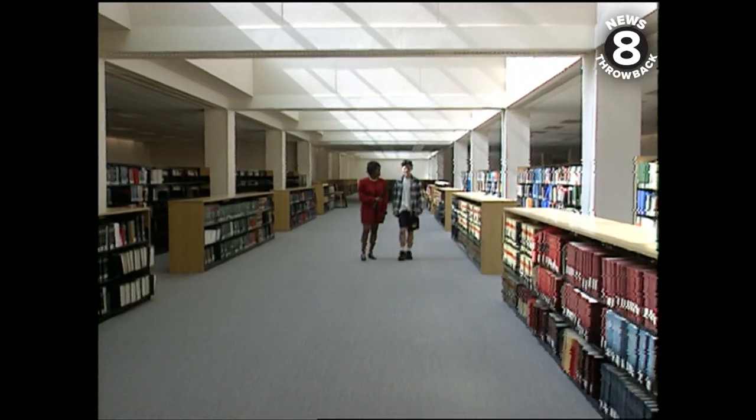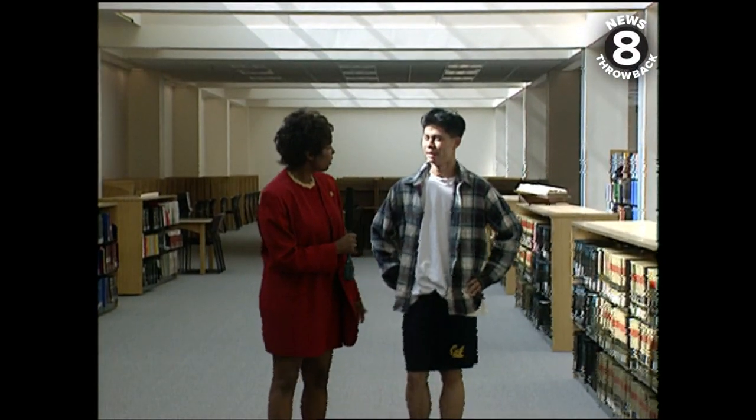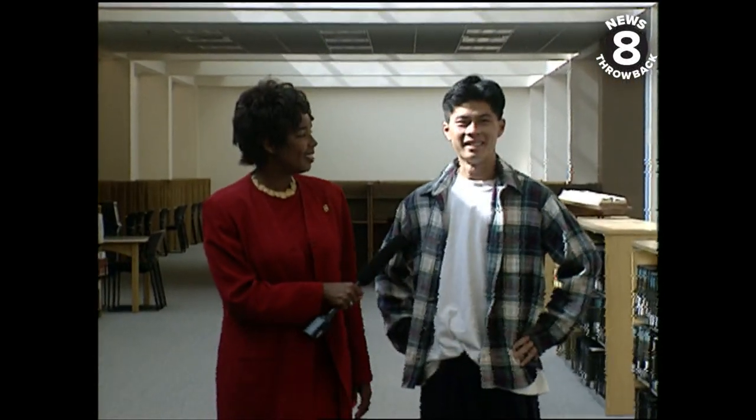I have a lab in an hour. I got to cram. So what do you think about this new facility? It's very nice. I like it a lot. Think you'll find your way around pretty good? It's pretty big. I don't know.